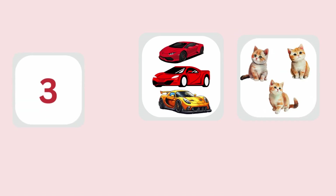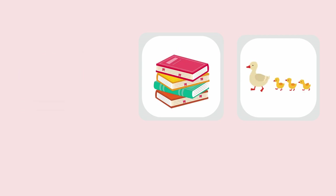Next is 3. 3 cars, 3 cats. And then 4. 4 books, 4 ducks.